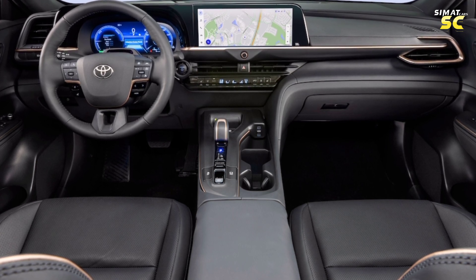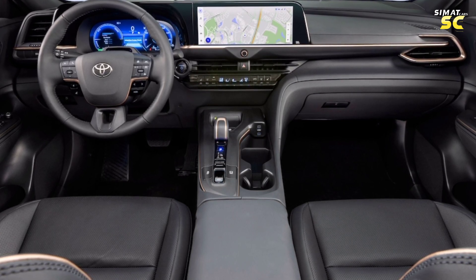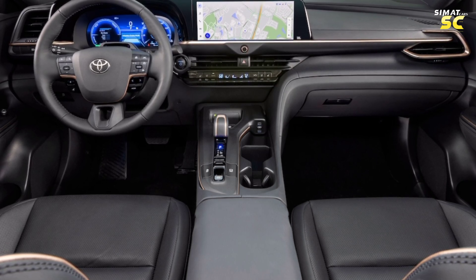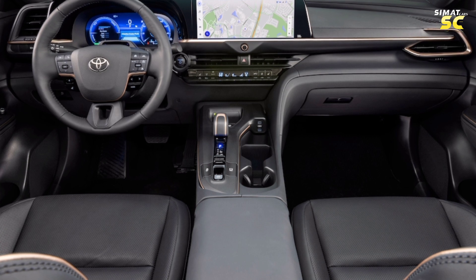Integrating a leather-padded driver's seat with storage space inside, the seats come in a luxurious design with electric control of the cooling and heating system. The massage system gives comfort to the body while driving.